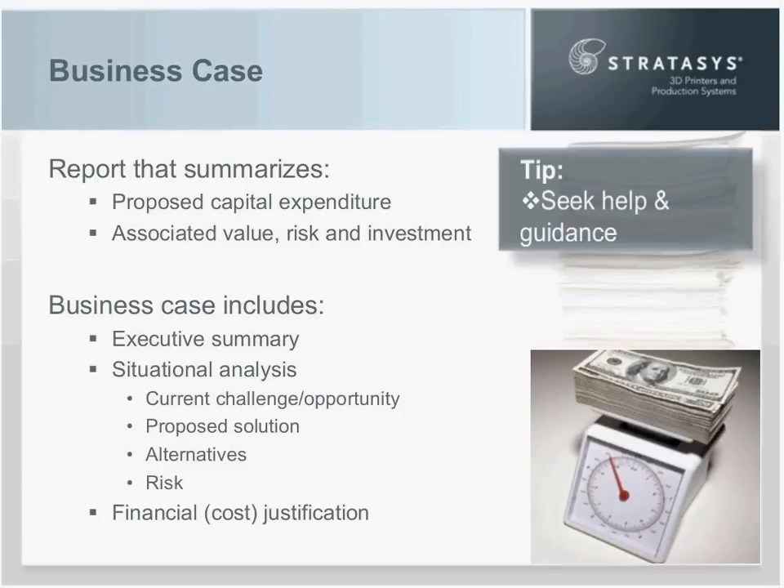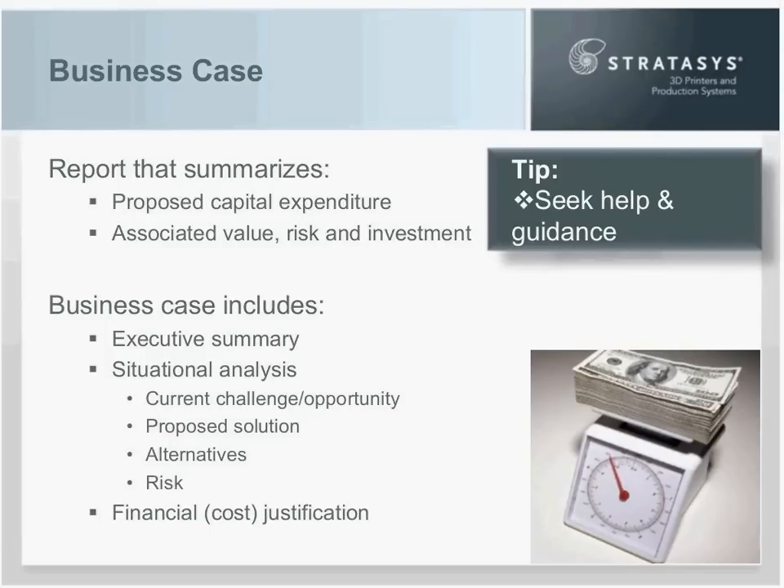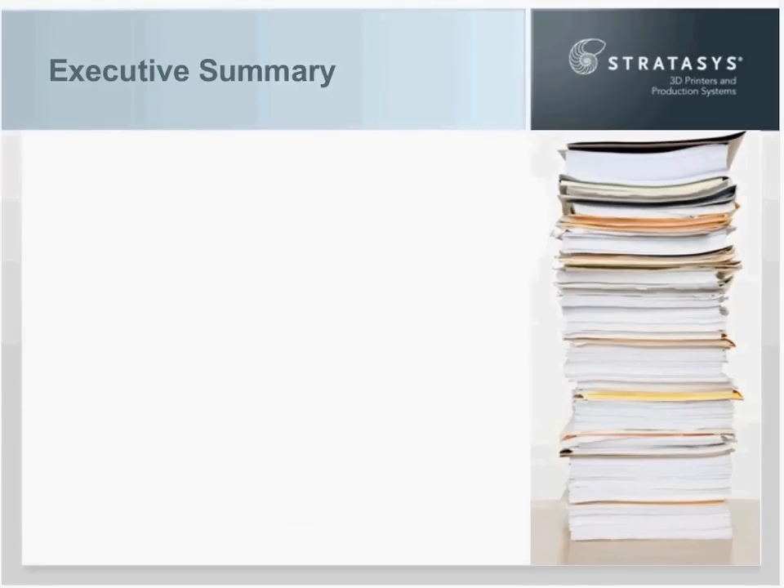My first tip is to seek help and guidance. The sections I've identified will change with each organization, and the financial metrics you use can differ from company to company. Anytime you venture into one of these, find someone who's done it before and succeeded — or more importantly, go to your accounting department. Find the people responsible for cost accounting and seek their guidance on how to develop a business case and what financial metrics to use. Now let's move to the first section, the executive summary.